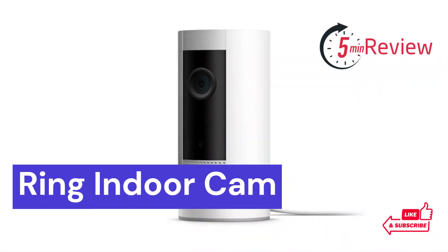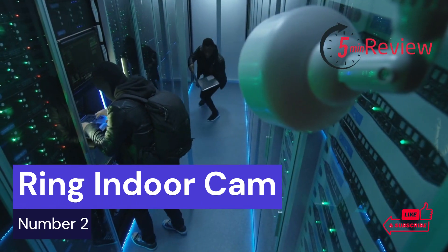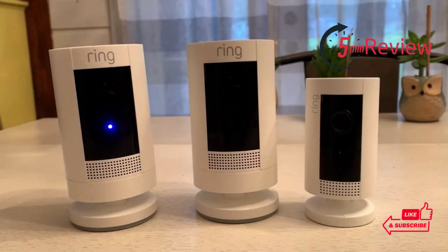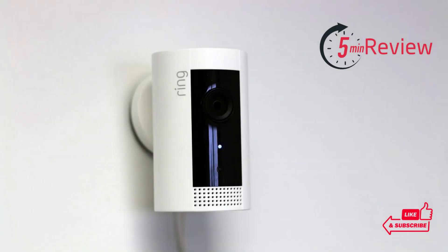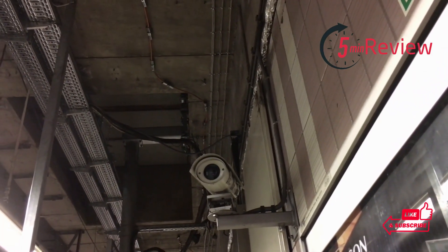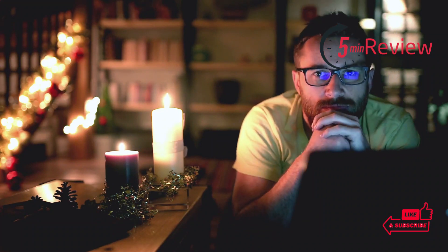Our second choice is Ring Indoor Cam. The Ring Indoor Cam is a must-have for any home security system. It provides high-quality surveillance and protection inside your home, giving you the peace of mind of knowing that your family, pets, and possessions are safe while you're away. It features motion-activated recording, two-way audio, and crystal-clear 1080p HD video. What sets it apart from other indoor cameras is its ease of installation and its low price point.